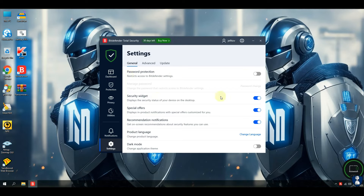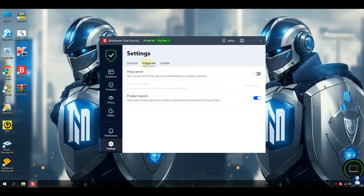Before continuing to the test, let's first have a look at Bitdefender antivirus features and settings.